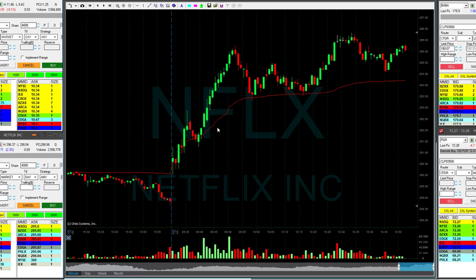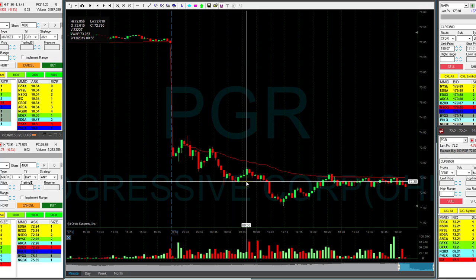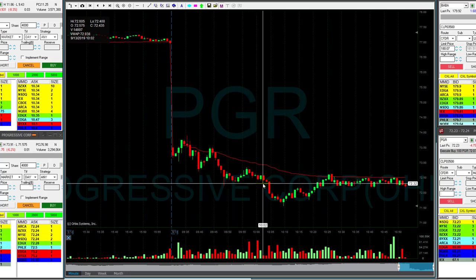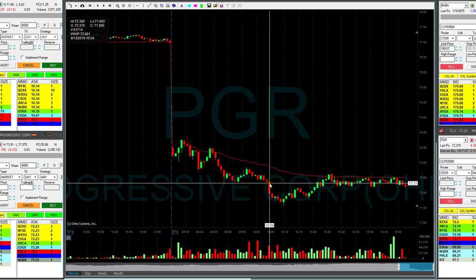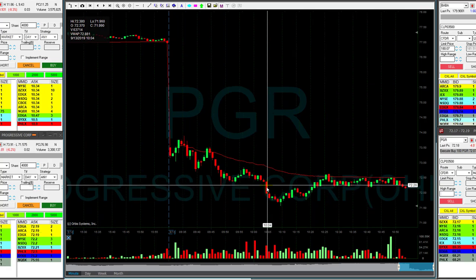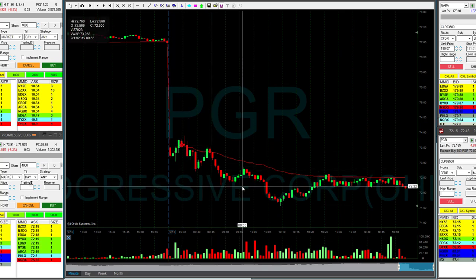PGR was my last trade, posted by one of our YouTube members — short under 72.30. It took me some time to make a decision to move in. It was right over here at 72.30 — the low was around 72.26. I assumed that once it comes down under 72.30 it's going to trigger and move down, and it did. That was a beautiful trade.